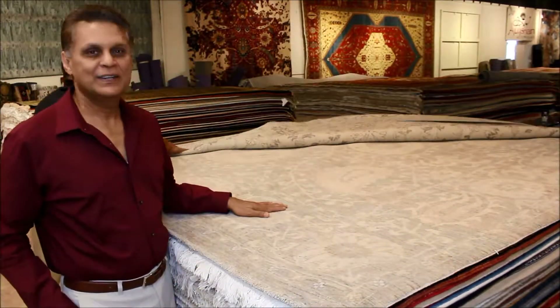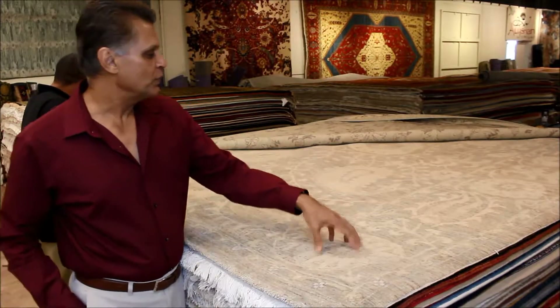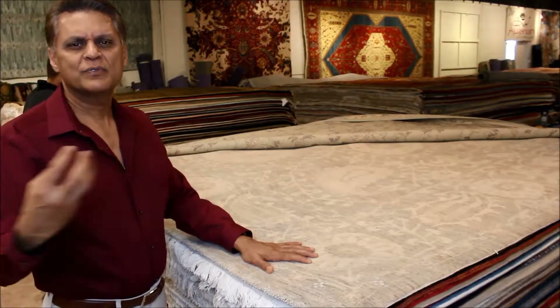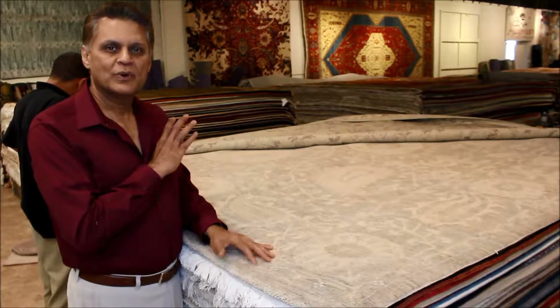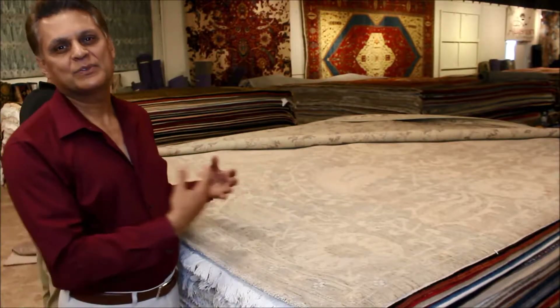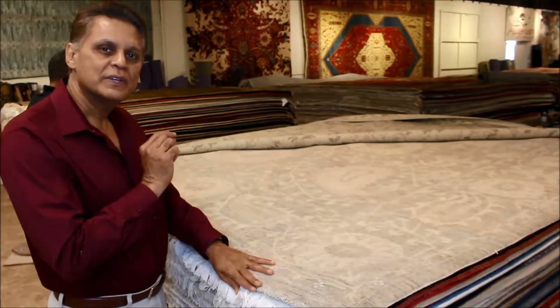This here is a magnificent example of a transitional rug. These motifs are found in very traditional Persian rugs from Kashan and Tabriz and Isfahan. And again they've done exactly the same thing: enlarged them, taken away the majority of the other motifs, and arranged them in a contemporary manner as well as in contemporary colors.